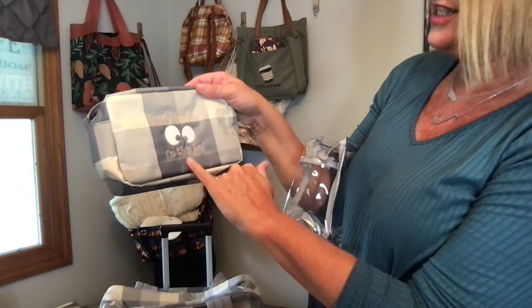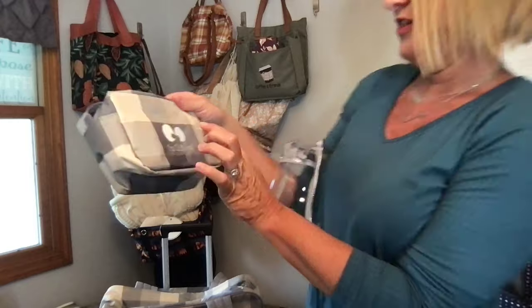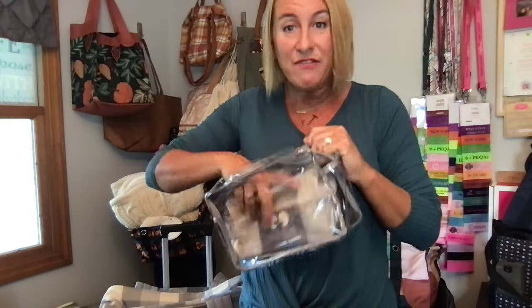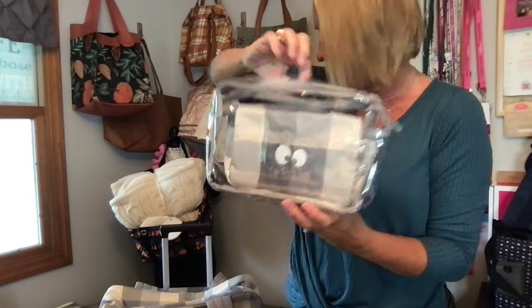It says 'my face is in this bag' — so funny! The googly eyes are actually in glow-in-the-dark thread, so when you go into your hotel bathroom these eyes are going to be glowing — that's going to make me giggle. Have fun with personalization! This is the cute travel pouch set; you can personalize it or leave it plain, whichever you prefer.